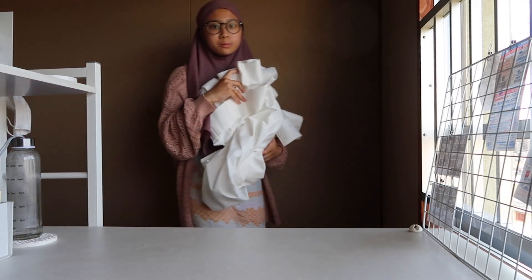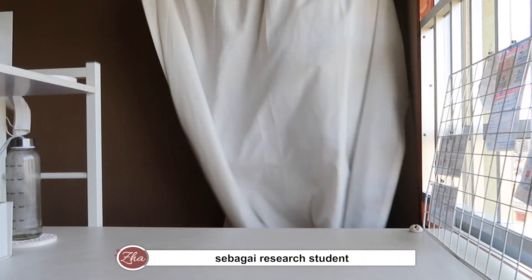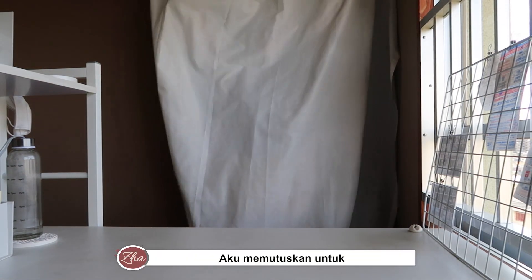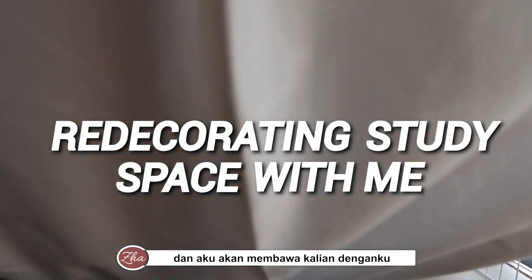Hello there precious people! Since I am going to be going back to school this October as a research student, I decided to redecorate my study space and I'd like to take you with me. Enjoy!